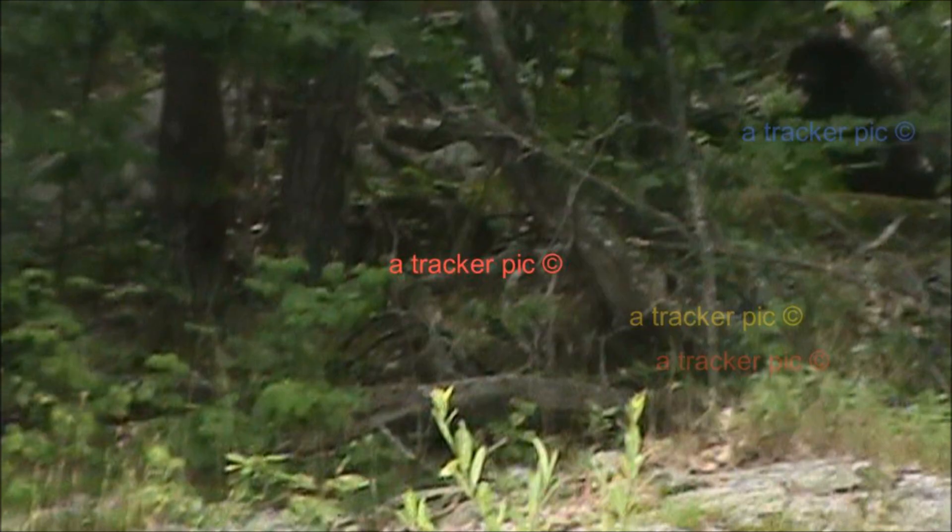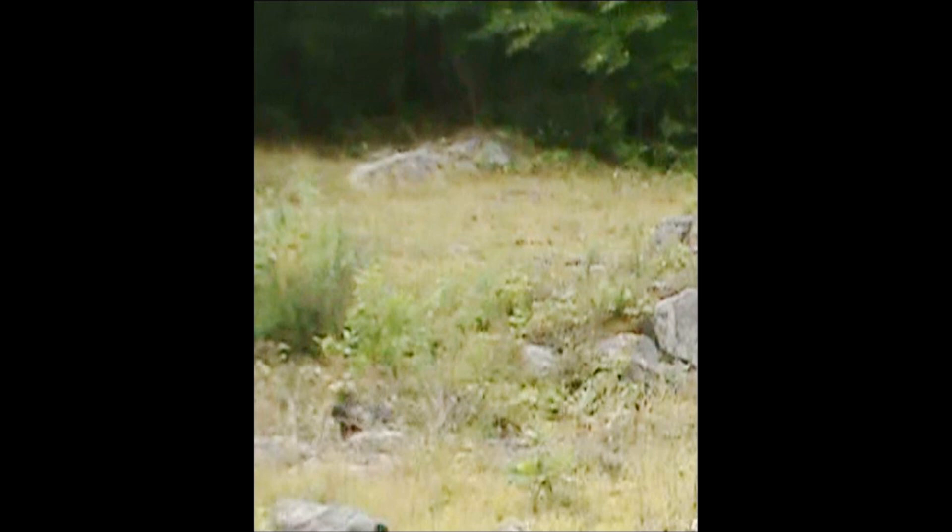Again, a different time of year — the foliage is different. I went back a little bit later. A lot of flooding up here so I can't always get in when I want to. Another follow-up shot — no Sasquatch above that boulder, top center.